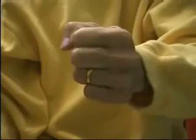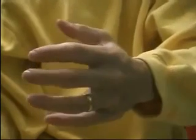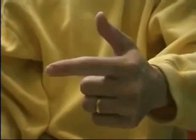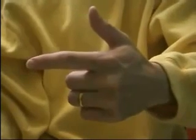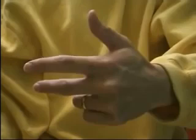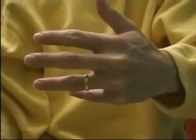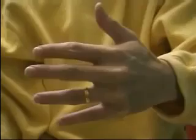Why should the wedding ring be worn on the fourth finger? There is a beautiful and convincing explanation given by the Chinese. The thumb represents your parents. The second finger, or index finger, represents your siblings. The middle finger represents yourself. The fourth finger, or ring finger, represents your life partner. And the little finger represents your children.